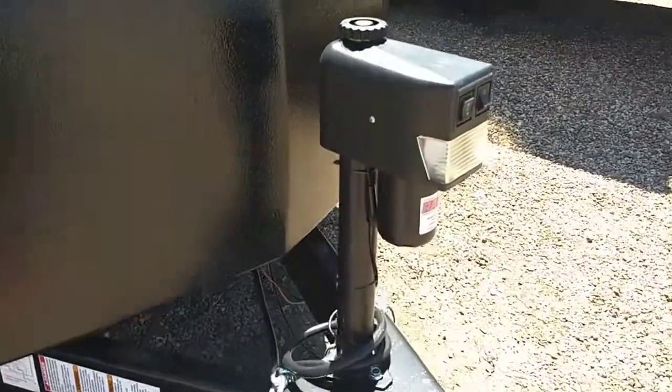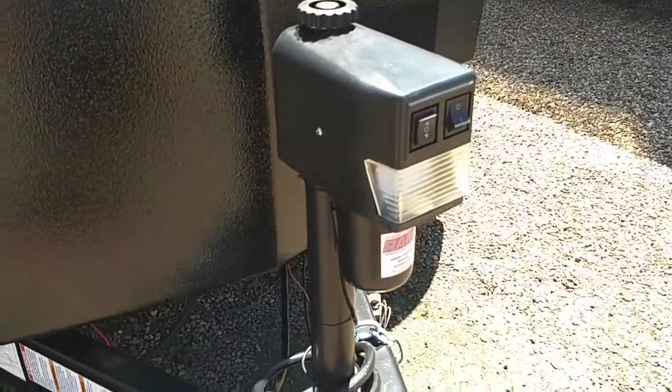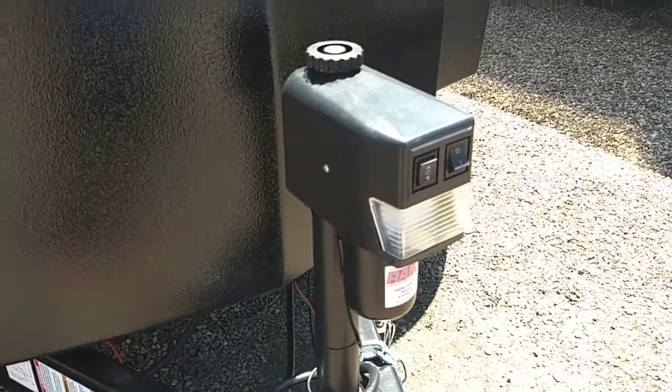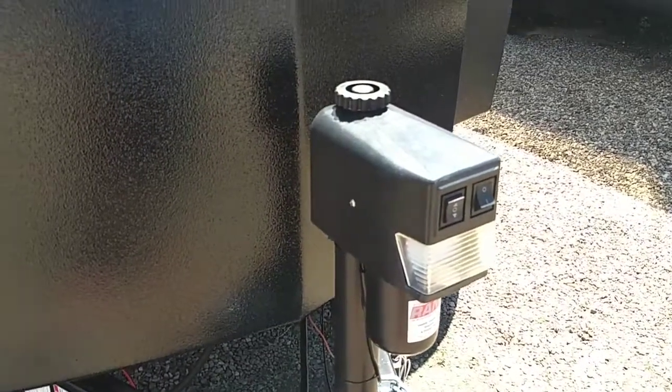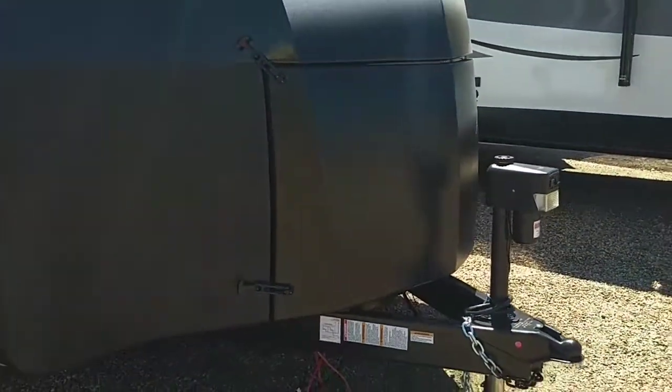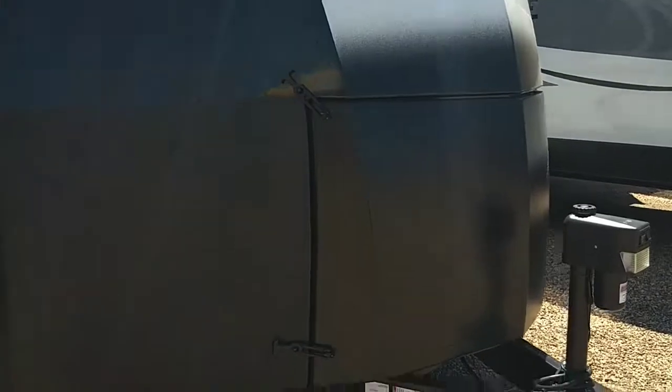It does come standard with an electric tongue jack. This one's got thousands and thousands of dollars worth of options. This is just one part of it — saves you from having to hand crank as you hitch and unhitch. The 220-pound propane tanks are behind this right here, which helps prevent against sticky fingers getting your tanks. It does have a very nice coating that protects you from rocks and debris when you're going down the road.